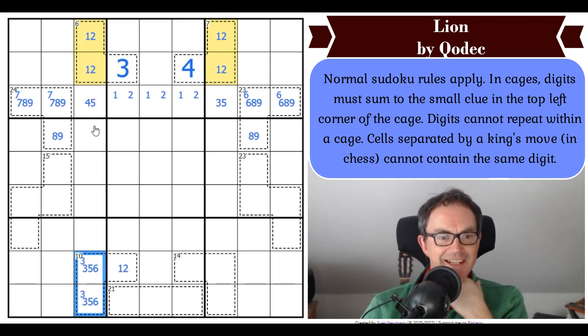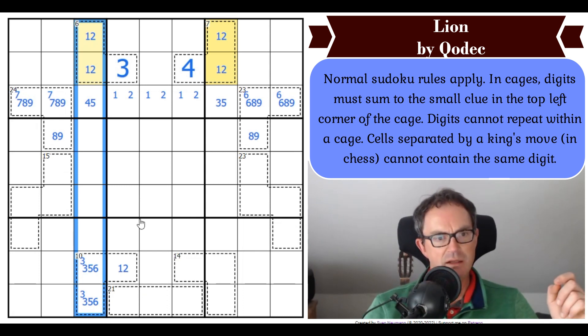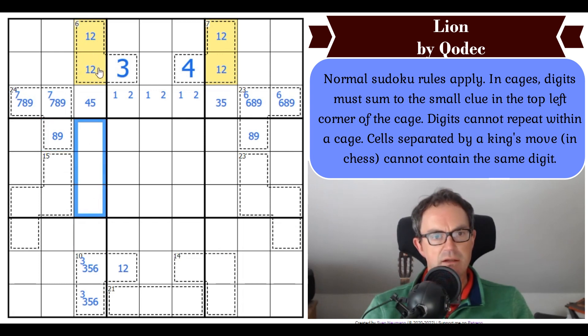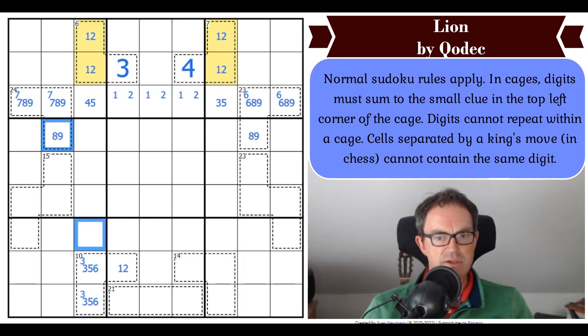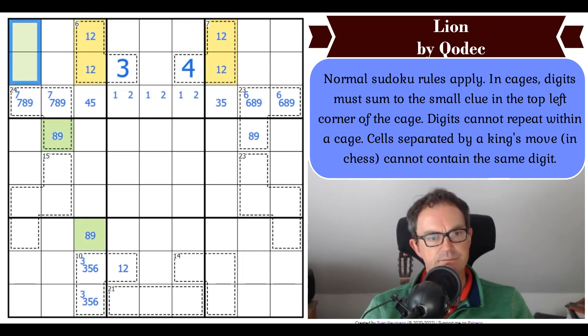My spider sense is tingling here, but I can't see what to do with that. I'm sure there's something going on in this column. Where does that digit go in this column? It's got to go there — it can't go there, and from our pencil marks it's in none of those cells. So those two cells are the same — they are an 8, 9 pair. Now this green digit has to go in one of those two cells in box 1, because it can't repeat in the 24-cage.